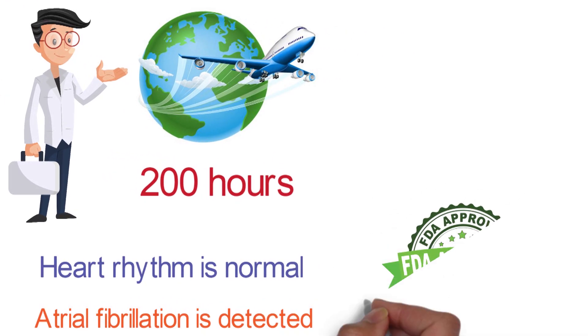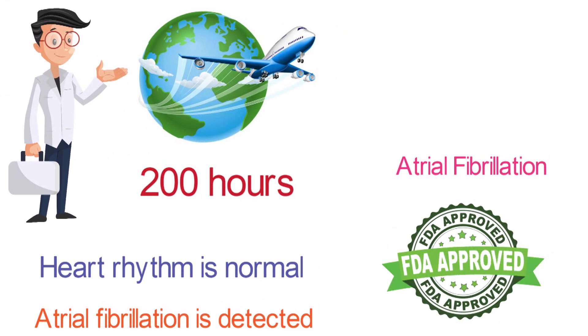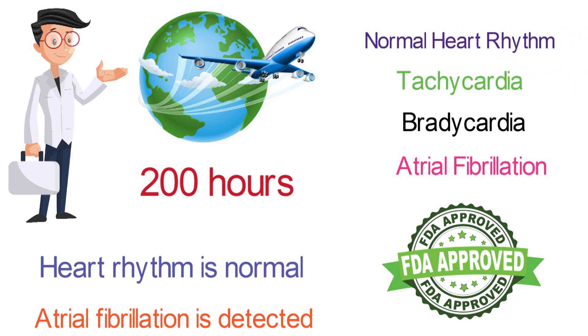The Cardia Mobile ECG is FDA cleared to detect atrial fibrillation, bradycardia, tachycardia, or normal heart rhythm.